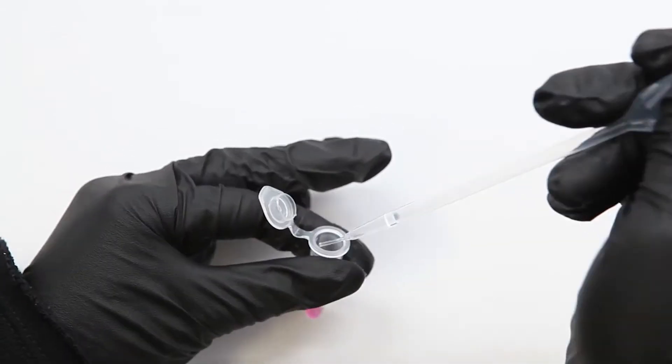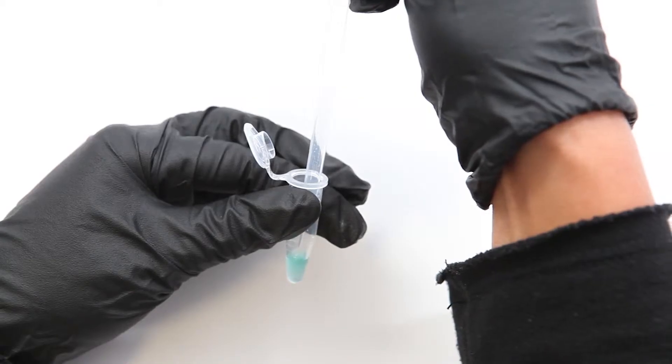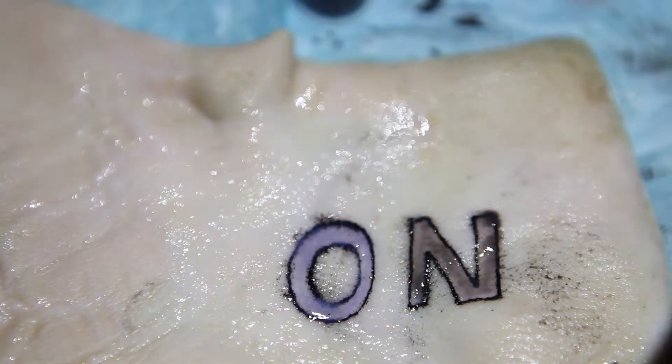The pH sensor changes between purple and pink, and the glucose sensor between blue and brown. The sodium and second pH sensor fluoresce at a higher intensity under UV light.